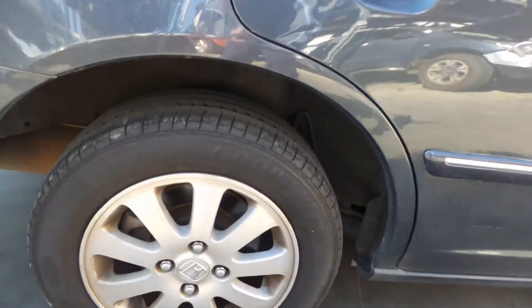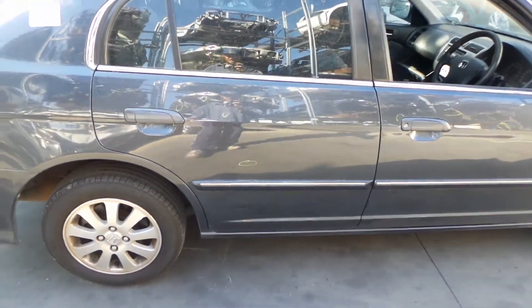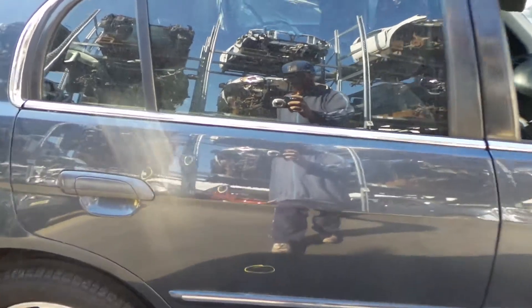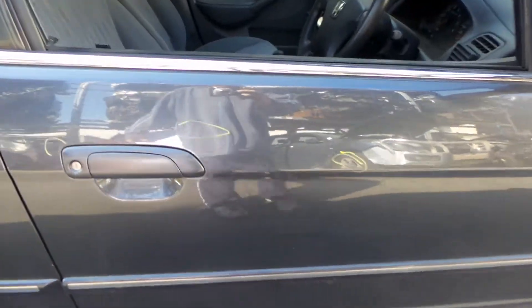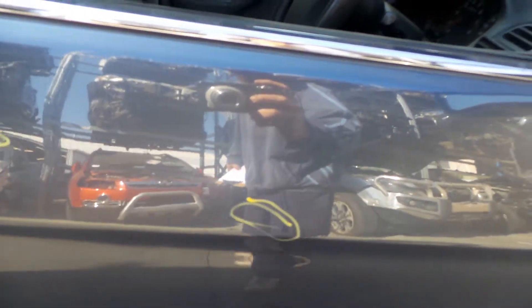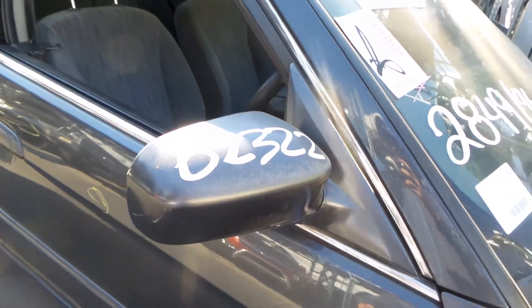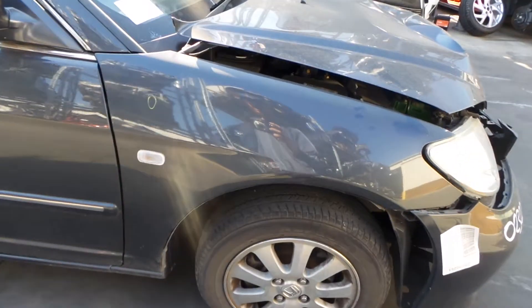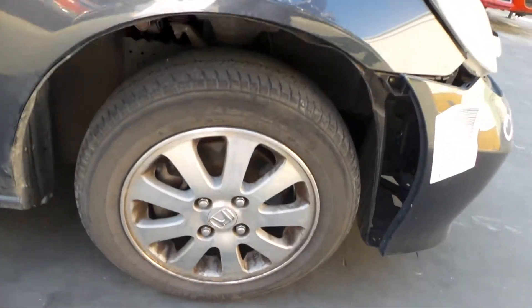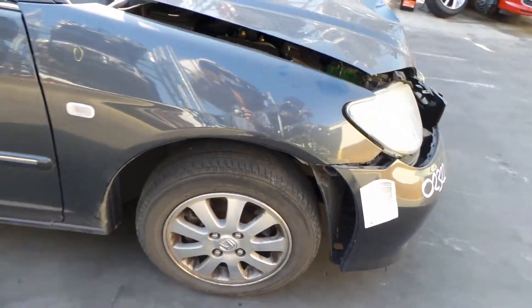Right rear factory 14-inch alloy, good tyre. Both right-hand doors do have minimal damage — light dents marked in yellow. Right power door mirror. Right front guard has one small dent. Right front factory 14-inch alloy with a bald tyre.